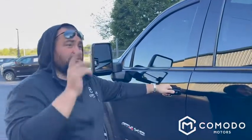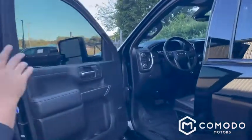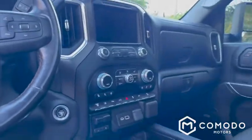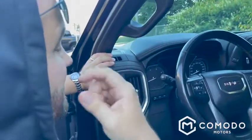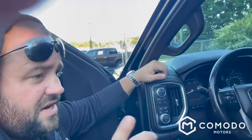This has the AT4 Preferred Package, the Driver Assist Package, and the Technology Package. So we've got heated seats, cooled seats, power moonroof, heated steering wheel, push button start, two sets of keys, two-high, four-high, full trailer mode. This thing even has TPMS sensors for your trailer so you know the tire pressure of your trailer.